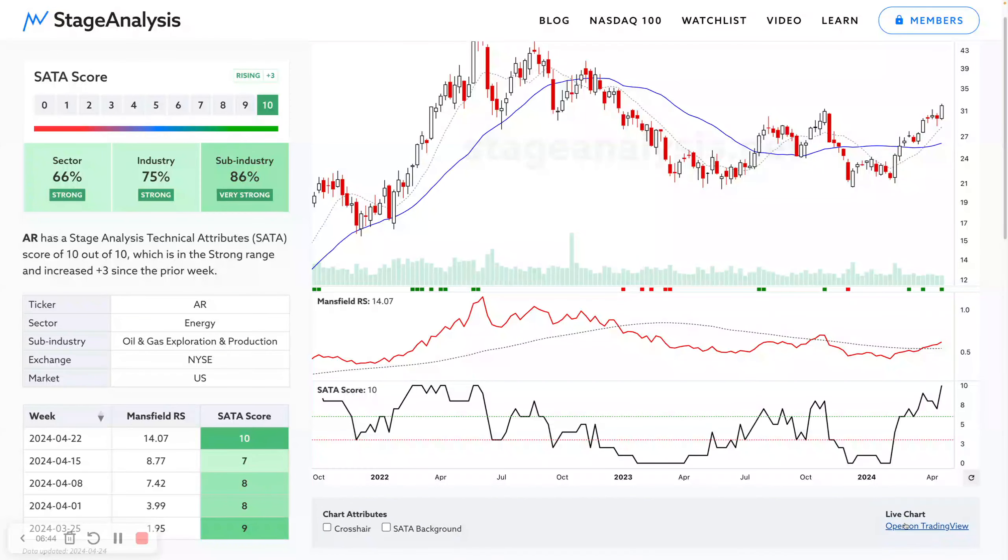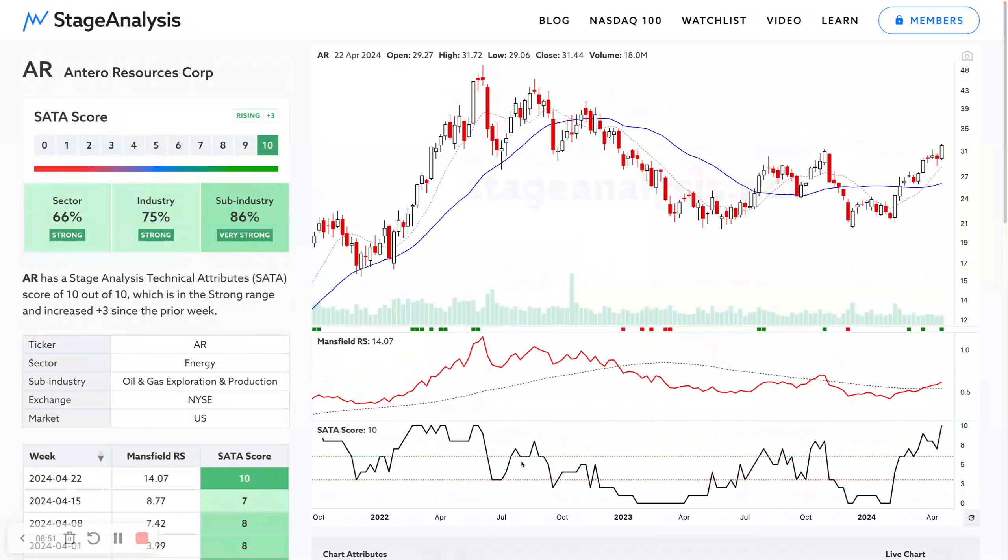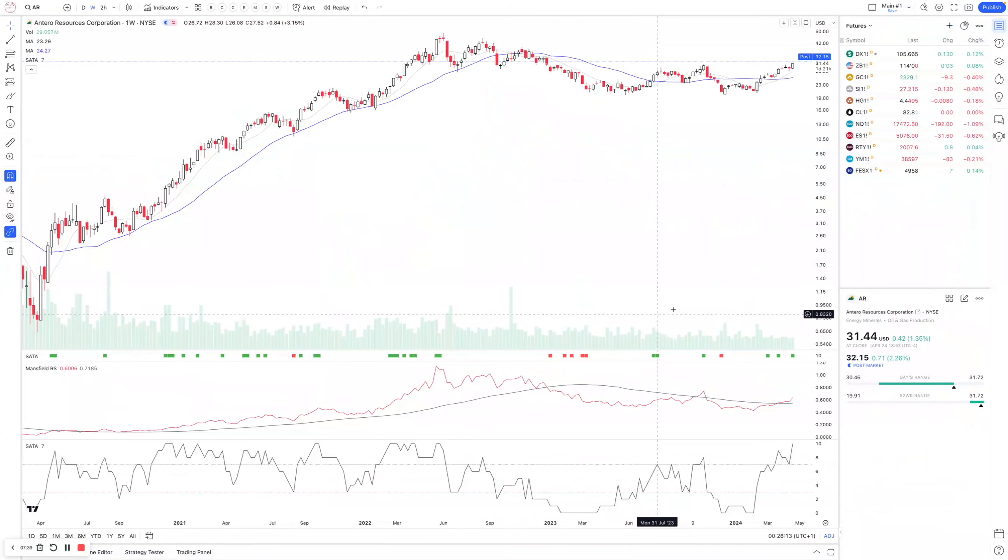That's a nice little addition — you find it down at the bottom of the chart as a small link. I might add Stock Charts and TrendSpider as well, but they won't have the stage analysis technical attributes indicator or the Mansell relative strength set up like this. TrendSpider have added a version of the Mansell relative strength copied from my original post, using the 200-day moving average. We now use the 252-day to actually match the 52-week moving average, so theirs is a little bit different.